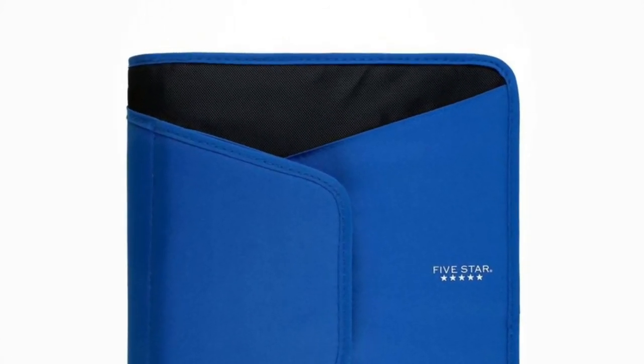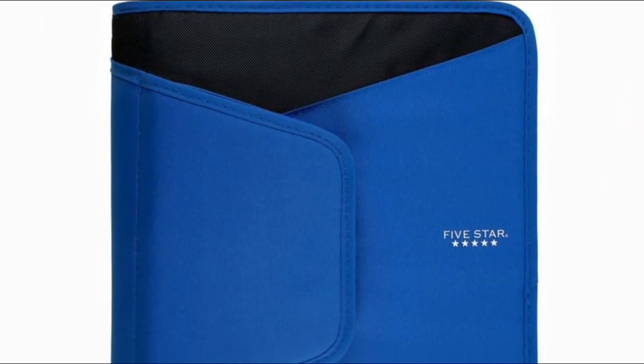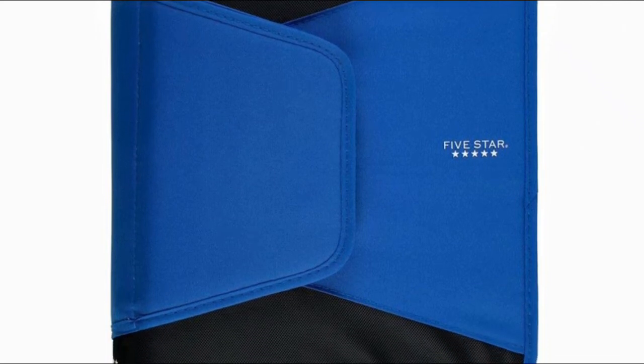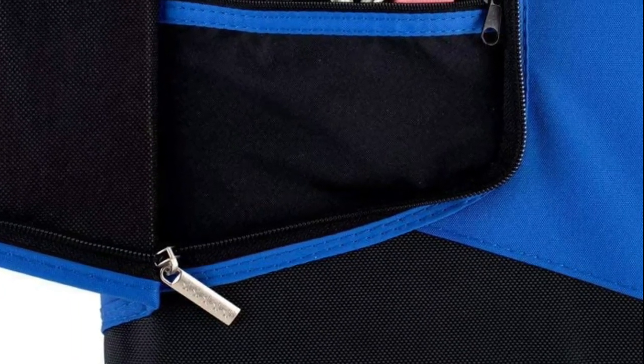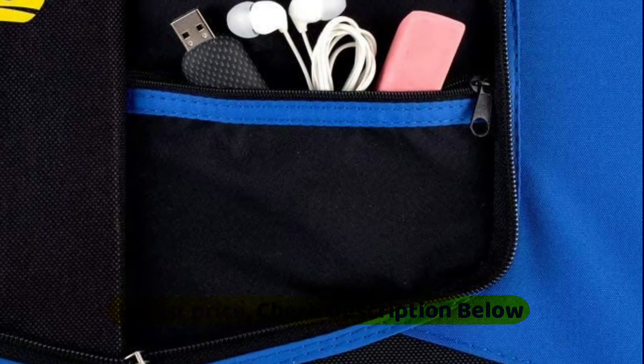Mesh zipper pocket keeps small items secure and an exterior zipper pocket provides quick access to the supplies you use most. Multiple pen and pencil loops keep writing instruments on hand. 3-pocket expanding file stores and organizes up to 200 sheets of paper, with a 500-sheet total capacity between binder rings and expanding file.